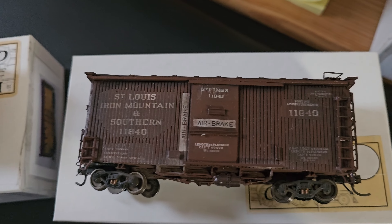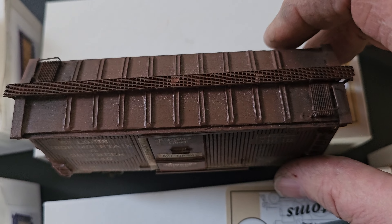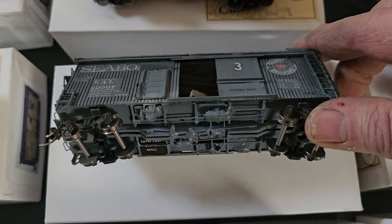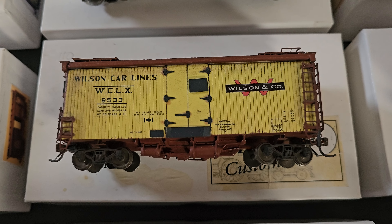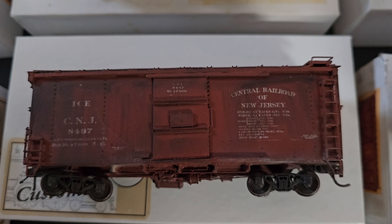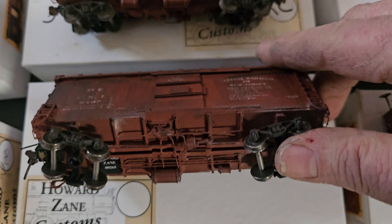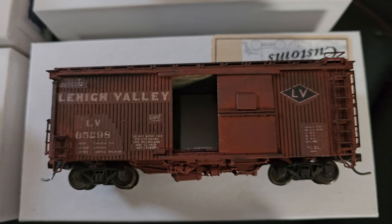Going over to the St. Louis Iron & Mountain — a little critter here. A Seaboard little critter car. And we've got a Wilson and Wilson Car Lines. Got a Central Railroad of New Jersey — this one's a steel car, again made out of wood. And then we've got this Lehigh Valley car.